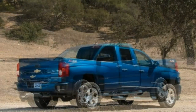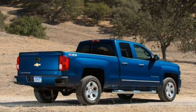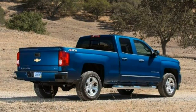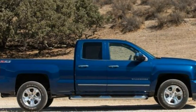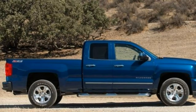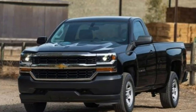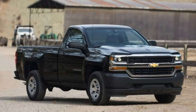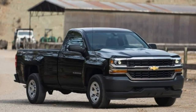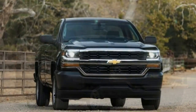Stepping up from the LS to the LT adds an EZ-lift-and-lower tailgate, alloy wheels, body-colored door handles and mirrors, a rear-view camera, cloth upholstery with adjustable lumbar support for the driver, carpeting, a leather-wrapped steering wheel with audio controls, an upgraded driver information display, and an 8-inch touchscreen with HD radio, satellite radio, and a CD player. Double and crew cab models with front bucket seats also get a floor-mounted console with wireless phone charging.